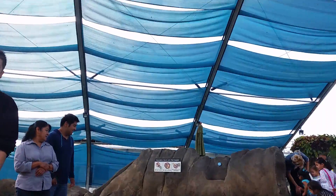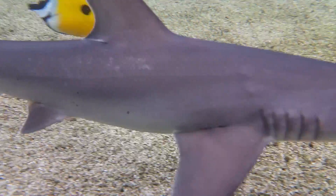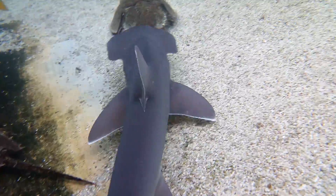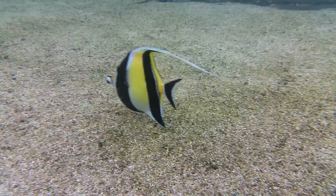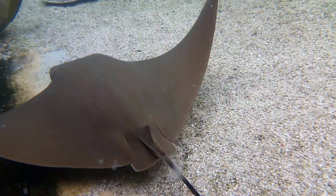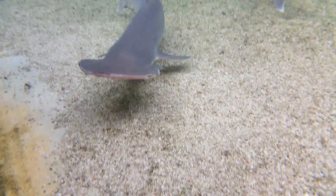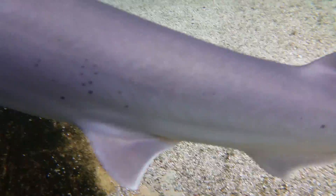Did you get to touch a shark? Yeah! Pretty cool, huh? What does that feel like? Is it solid? Kind of a solid feel? Yeah! If you touch your nose or your ear, if you wiggle your nose and wiggle your ear, did you know that that's what sharks are made out of? That's called cartilage. They're cartilage in this animal.